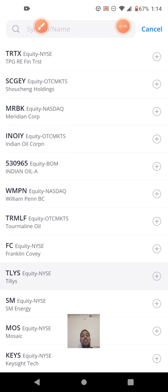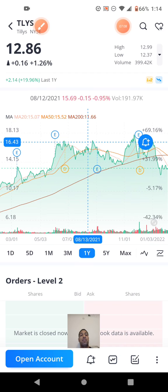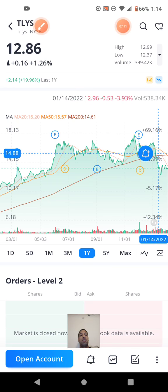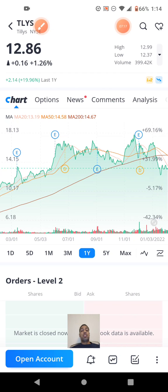Next one is Tilly's, ticker TLYS. It's a nice looking chart — they went up, went flat, went up again, and then sort of back down, basically breaking even. To start off this year it has been going down, which is tough for people who invested last year or at the beginning of this year.